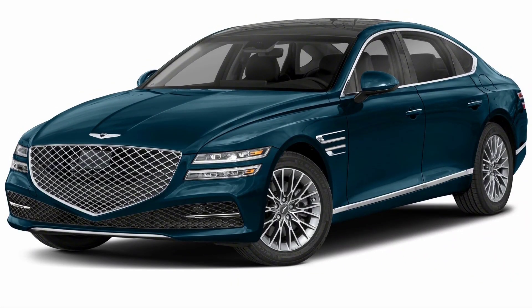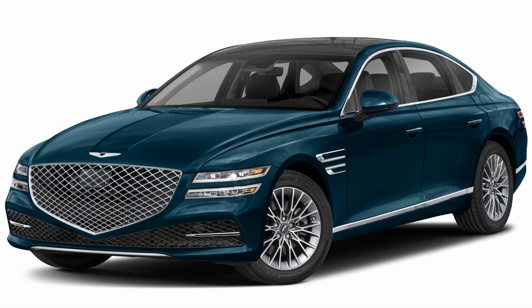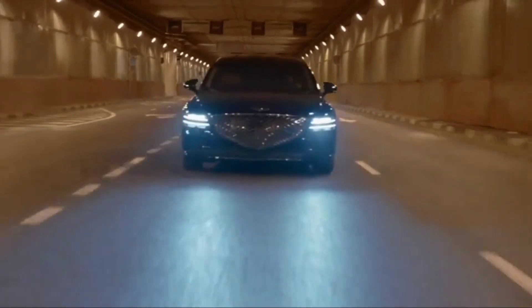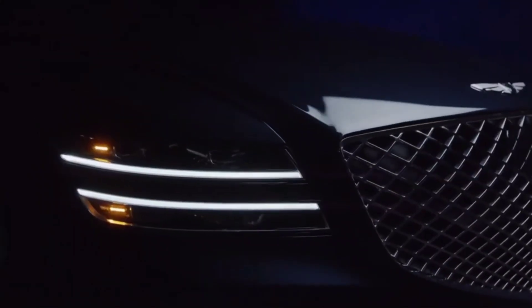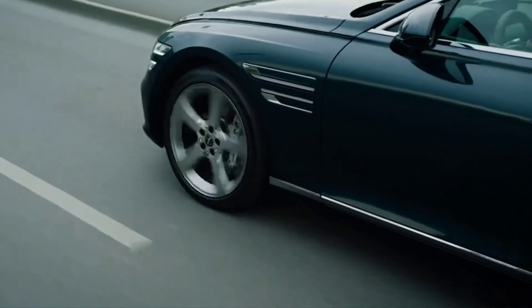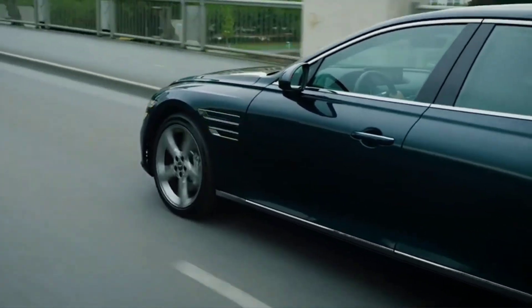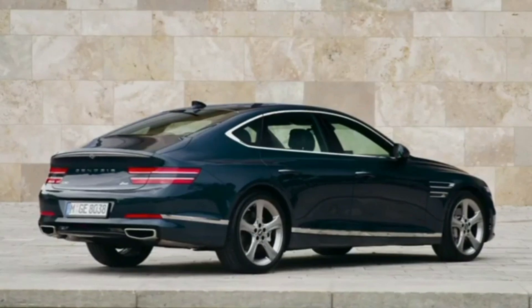The Sport model, which is new for 2022, adds more athleticism and should give enthusiast drivers more enjoyment from behind the wheel. The G80 Sport is powered by the same 375-horsepower twin-turbo V6, but it features a launch control feature that helped shave 0.2 seconds off its zero-to-sixty miles per hour time at our test track.